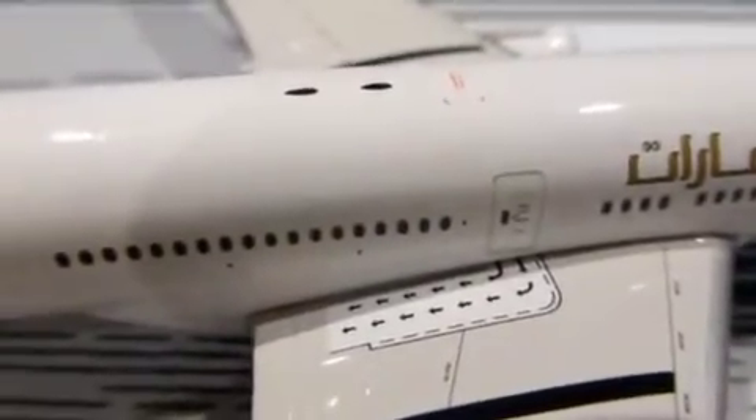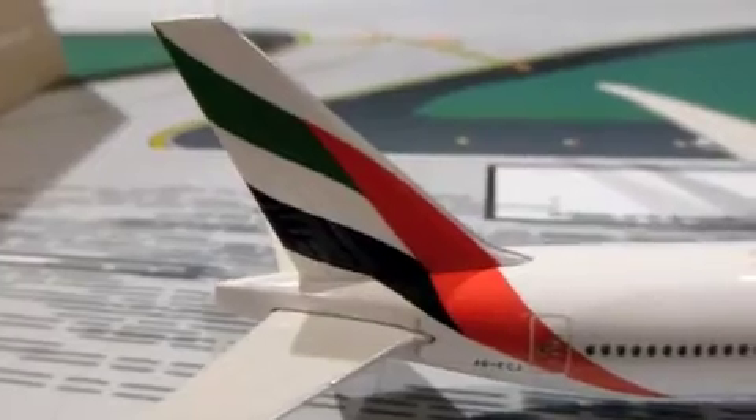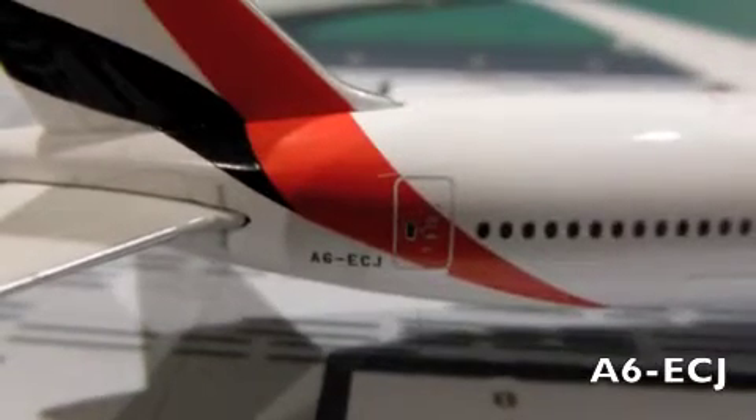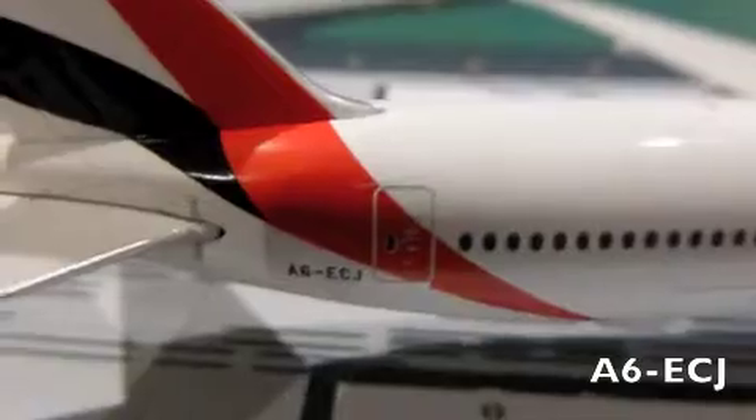Here are the evacuation slide instructions, just like on the Aeroflot plane. Here's our magnificent United Arab Emirates flag on the tail. Registration time: A6-ECJ. It's the same for the other side.